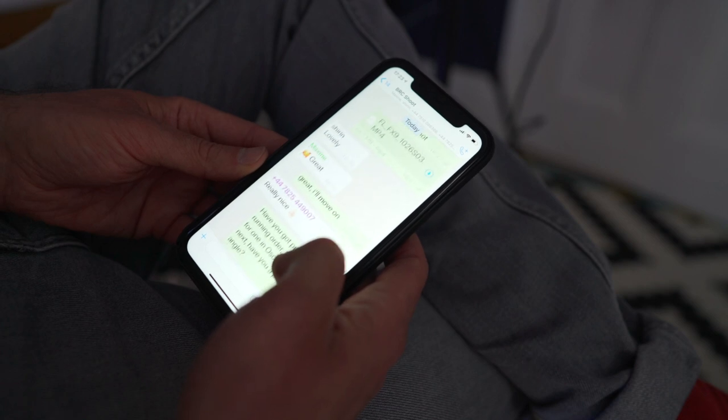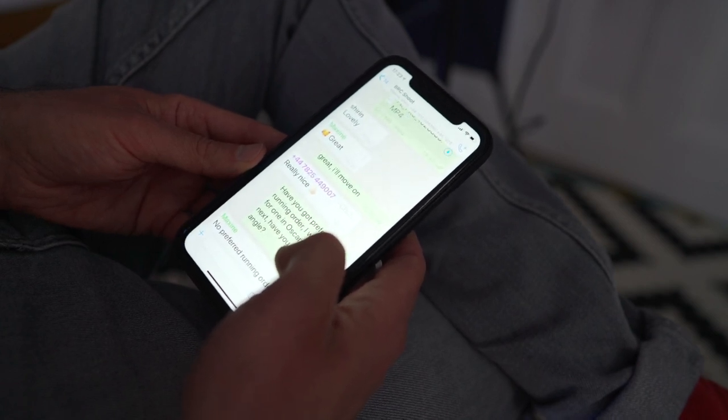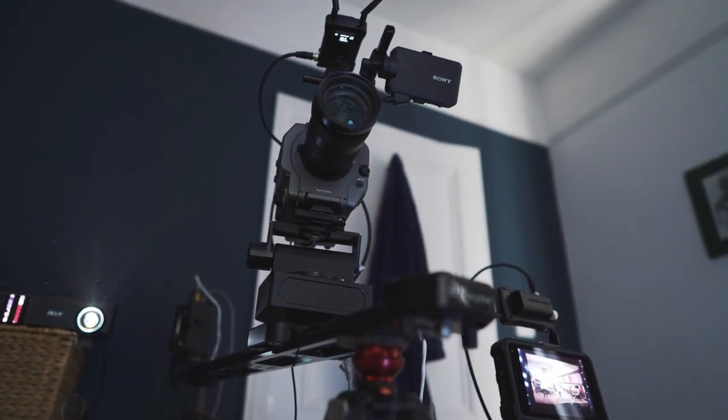After I captured the main shot, I uploaded the small low-res proxy file from the FX9 straight onto WhatsApp so the creative team could view it and sign it off before I moved on to set up the next scene.